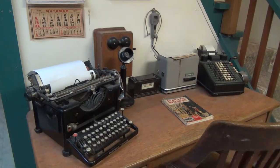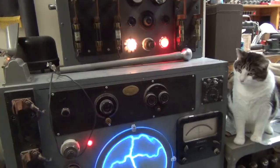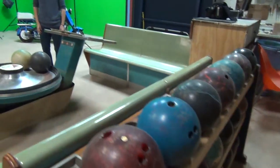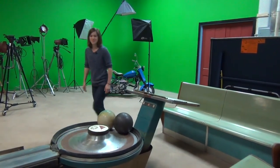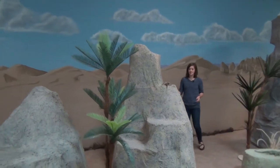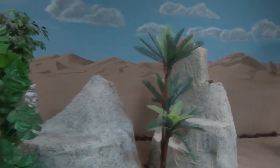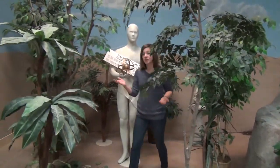We have a prop department in case you need to furnish a period office or need an old switchboard, vintage televisions, or electrical gizmos. We can even dress a bowling alley set if you need one. We can also dress the set as a desert. The boulders are easy to reposition. It can also be made into a jungle.